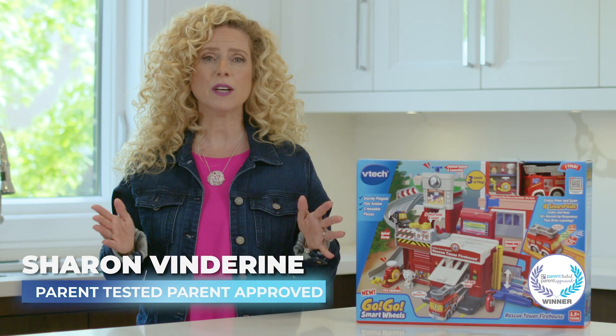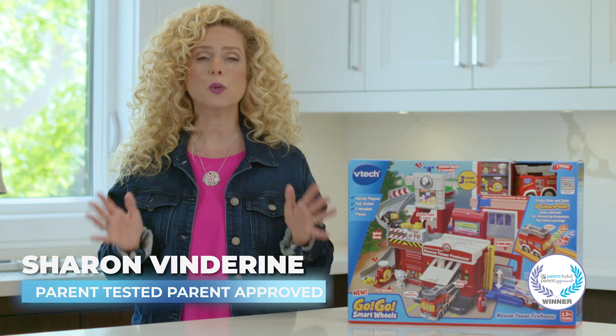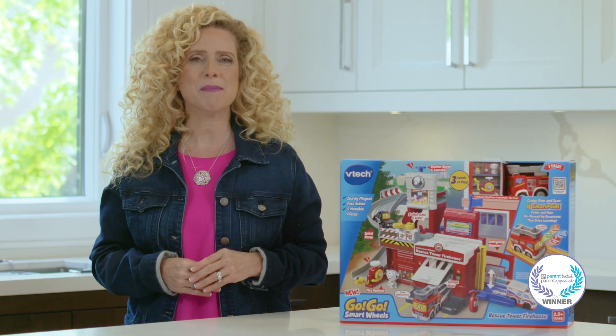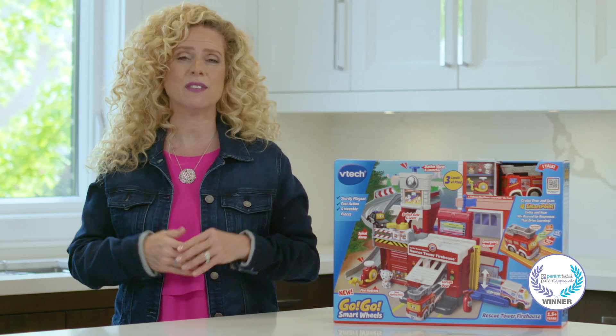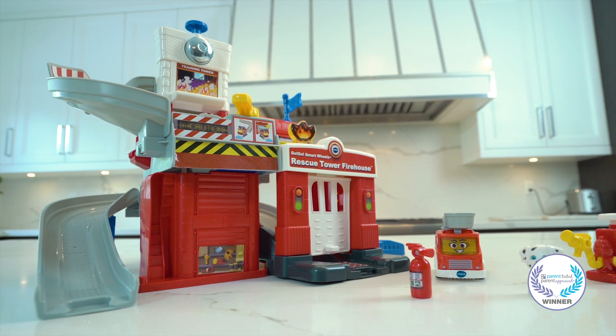Hi, I'm Sharon Vindereen, founder of Parent Tested, Parent Approved, here to introduce you to an award-winning product from VTech that will ignite your little one's imagination and provide endless hours of excitement: the GoGo Smart Wheels Rescue Tower Firehouse.